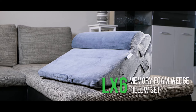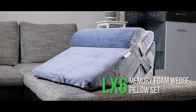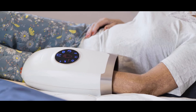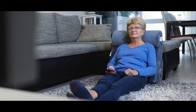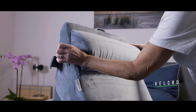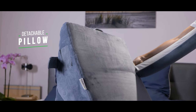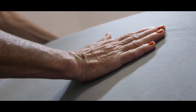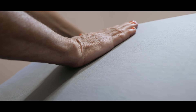Lunix is introducing the LX6 Memory Foam Wedge Pillow Set, designed to provide firm support for people who are recovering from surgery and cannot lie down because of a medical condition. The Velcro system which prevents the pillow from sliding, the detachable head pillow, and the premium 45D memory foam are what set the LX6 Wedge Pillow System apart from other pillows.